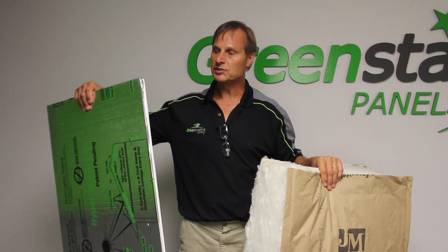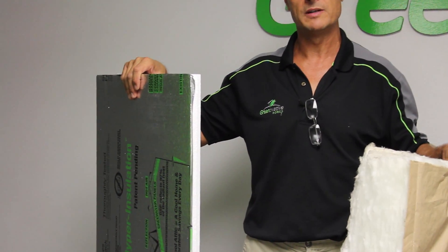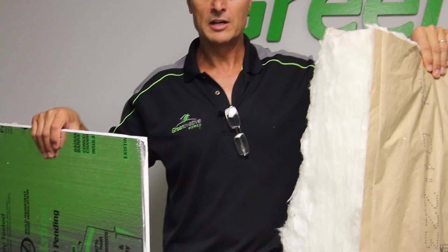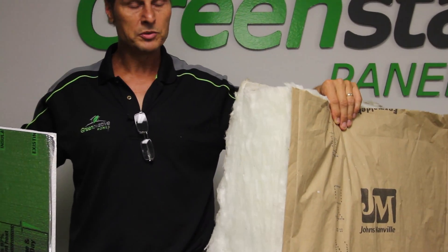We recently went to California to have solar calorimeter tests on our Green Star Panels, and the results showed that an inch and a half of our Green Star hyper insulated panels, when properly installed at the roof level of an attic, was more effective than seven and a half inches of fiberglass insulation, which has an equivalent R value of an R30. So which would you rather have?